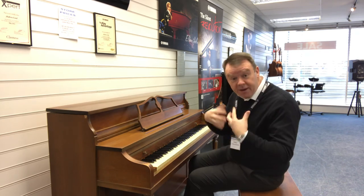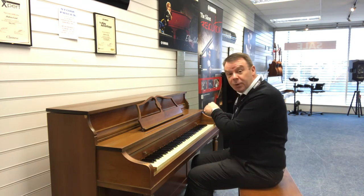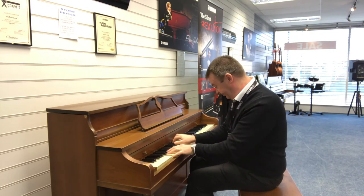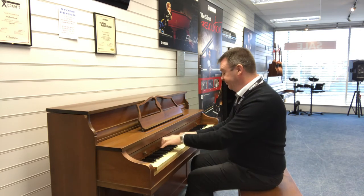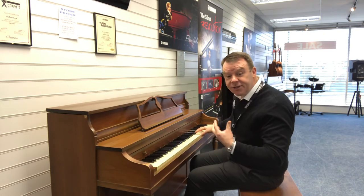As you can hear, it has got a nice voice — nice in the middle register and up at the top as well, nice and bright. Really nice sound indeed.